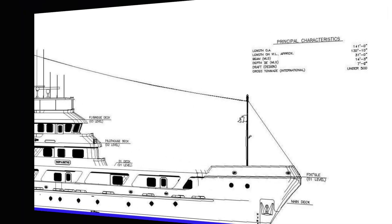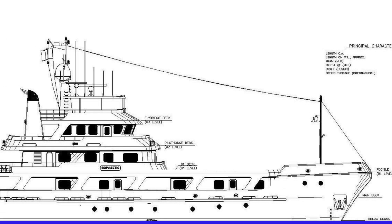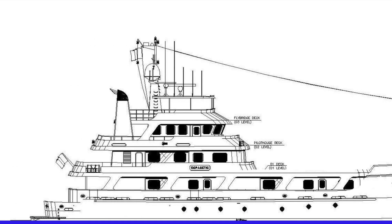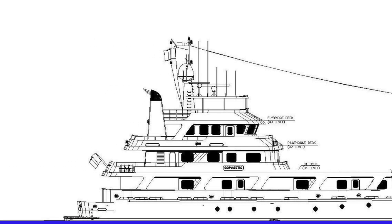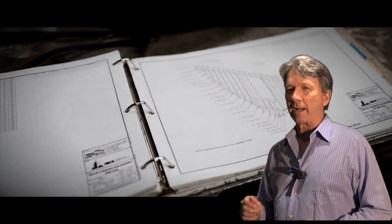The yachtsman who built Mercado was an engineer who had owned a number of yachts and knew exactly what he wanted. He was an owner that not only piloted his own yacht, but also spent many hours in the engine room and technical spaces where the machinery was a major source of pride for him.